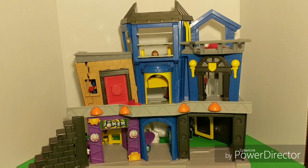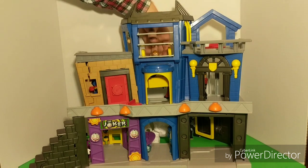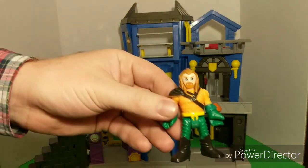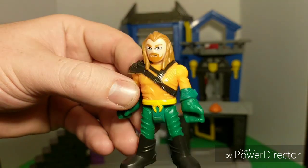And who's this other guy behind here? Let's see if we can reach back. Do you see him over there? Looks like it could be the new Aquaman. He looks really different from the old Aquaman. He's really cool.